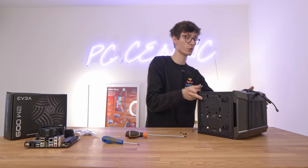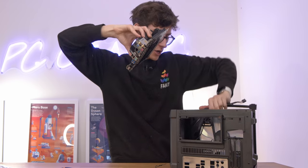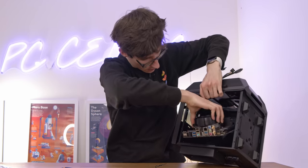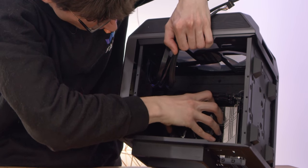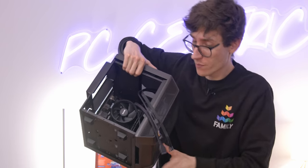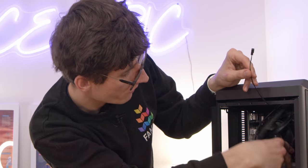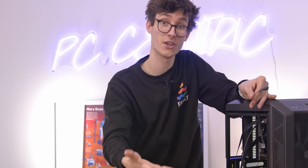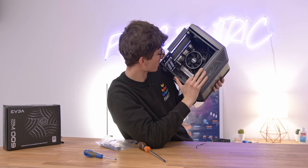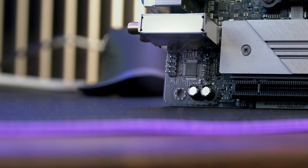The first step is to grab your IO shield from your motherboard box and gently push it into place. Then grab your motherboard and gently lower it down onto those screw holes, lining it up with the IO shield, and use the included screws to fix it down. You'll then be left with a motherboard and a bunch of cables that need to be connected. You'll find a USB 3.0 for the front USB ports, HD audio to get the audio working for analog headset and microphone, power switch, reset switch, power LEDs, a three-pin fan header for the fan, and non-addressable RGB for the RGB lighting.